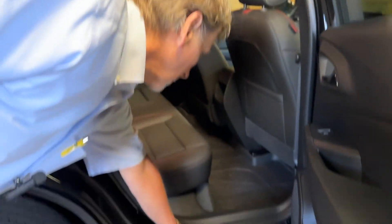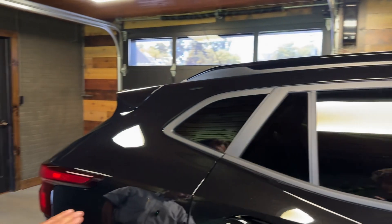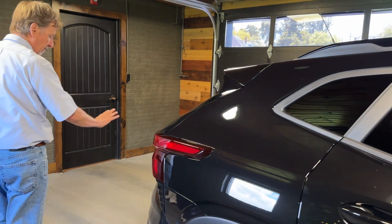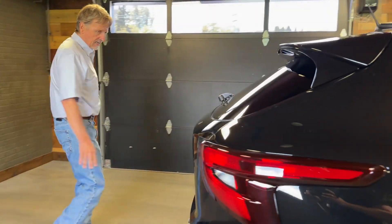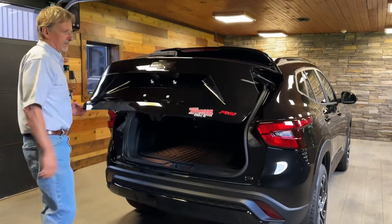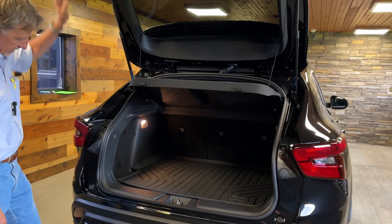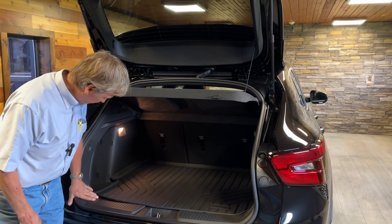We've got these little trim pieces right there. These Traxes are a hot product — they're hard to find on dealer lots. These folks just want, you know, they get stuff and they don't use it, and then they decide, why have it? So I'm glad I'm the beneficiary.